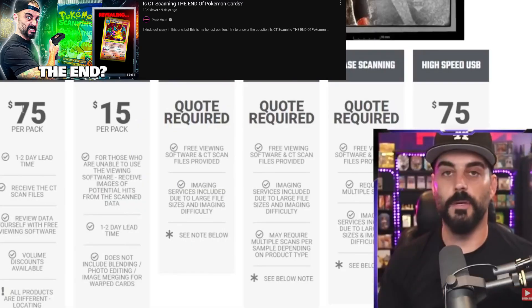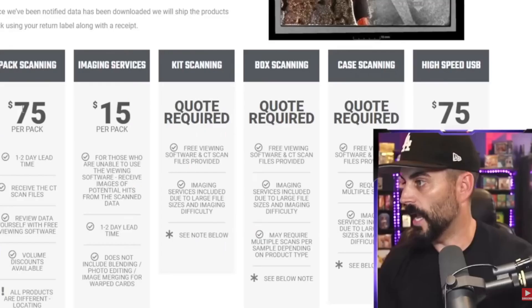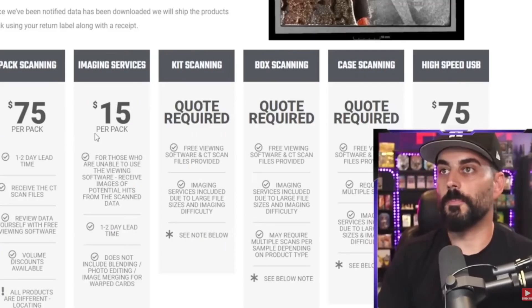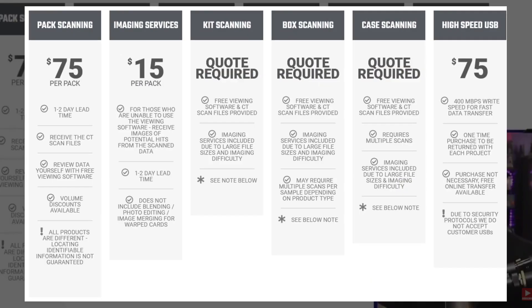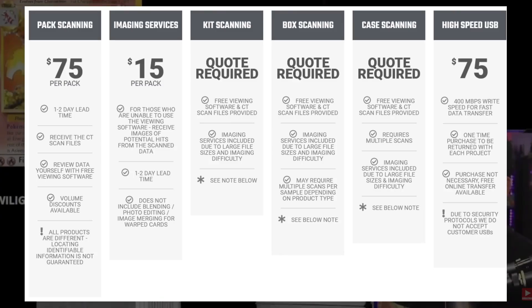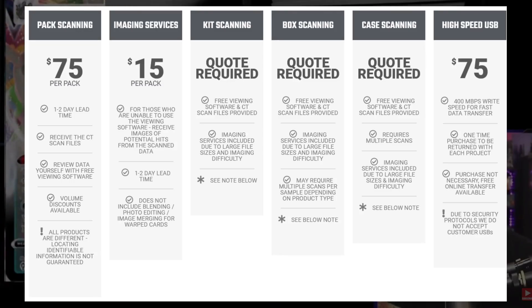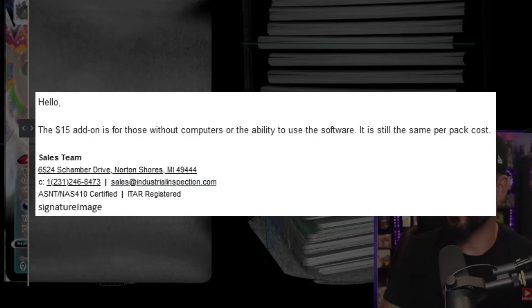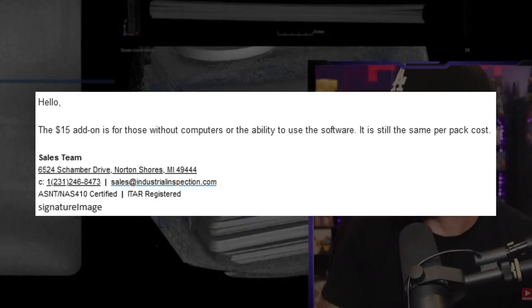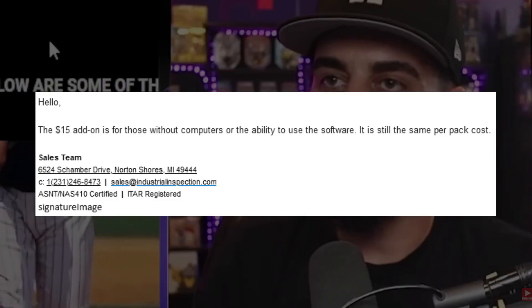This announcement was followed by a landslide of reactions from those within the collector and investor communities, some of which claimed that you can scan a pack for as low as $15. I said to myself there's no doubt in my mind — technology always gets smaller, cheaper, faster. And lo and behold, $15 per pack straight away, right after. That's like the price of grading a card. I wouldn't call it insane — I would call it untrue, because if you look at their website, it clearly states what each service is and how much it costs. I reached out to Industrial Inspection and they clarified that the $15 service is to provide images for people who cannot use their software to view the results of the scan.